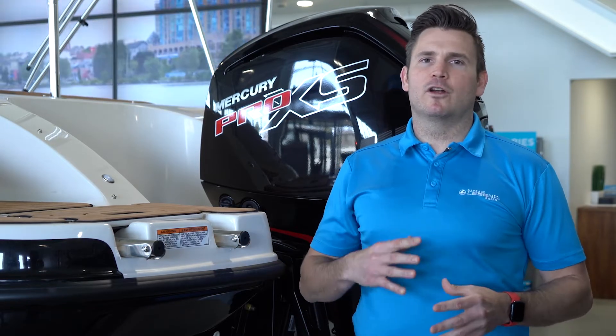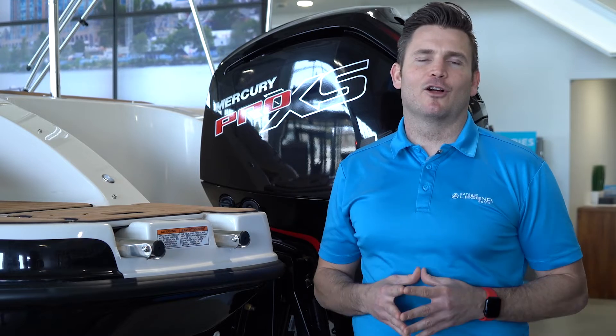It does this seamlessly in the background, without you ever hearing or noticing the ARO technology at work.